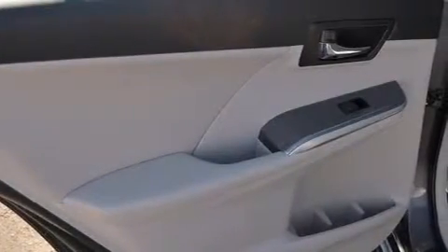Additional features include steering wheel mounting controls, an auto-dimming rearview mirror, external temperature display, and an auxiliary power outlet.